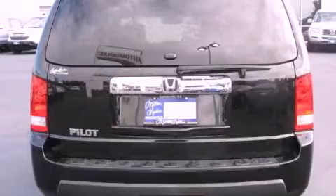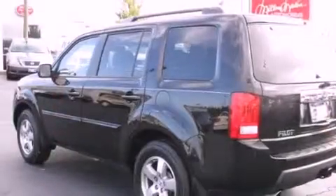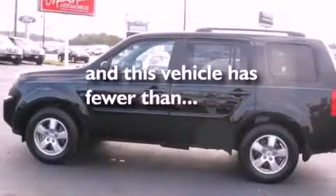Features include commercial-free satellite radio, dual power seats, tinted glass, traction control, side curtain airbags, air conditioning, and this vehicle has less than 27,000 miles.